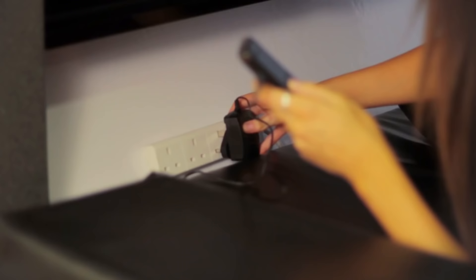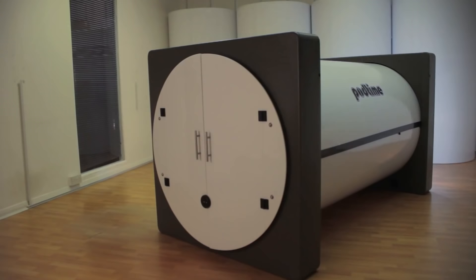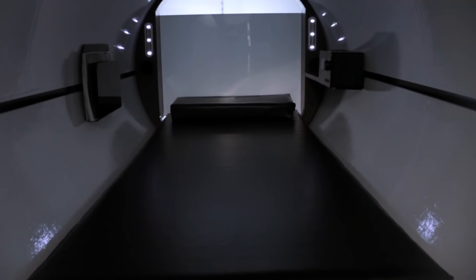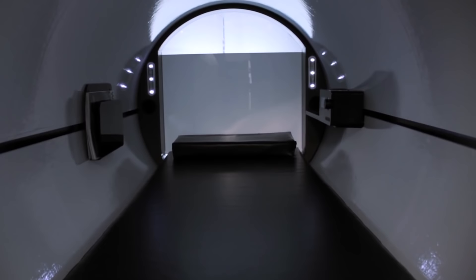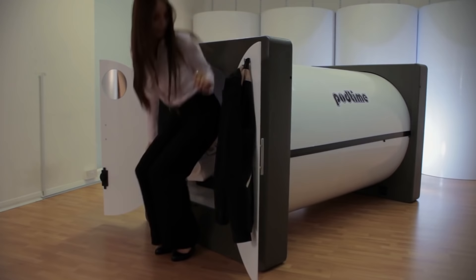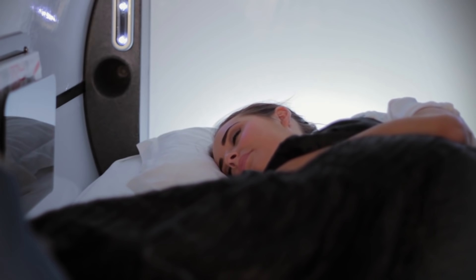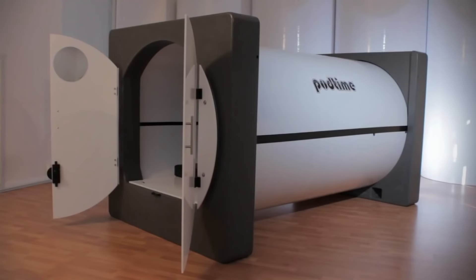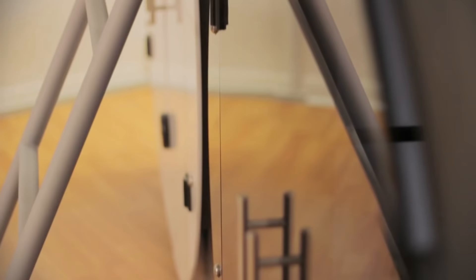Pod Time is perfect for people to rest for 15 or 20 minutes. If you don't want to sleep, you can just lie back and relax, read, or listen to music. The second suggestion is airports and terminals — inside the Pod Time capsule, the traveler can have some privacy and relax between flights. A screen to watch movies also brightens up the waiting time.